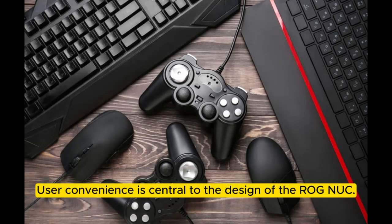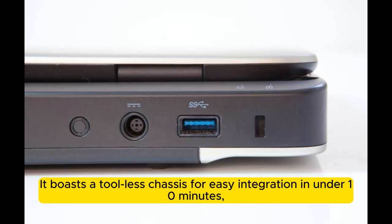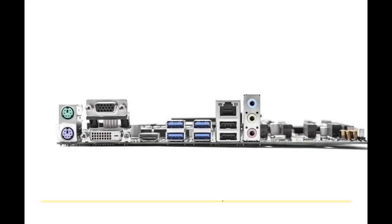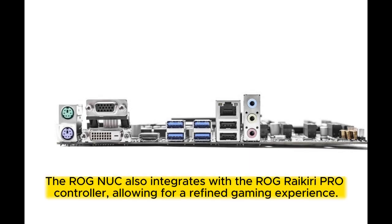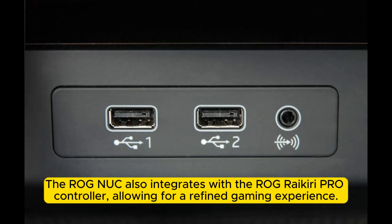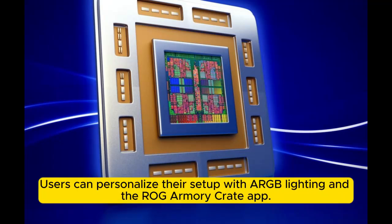User convenience is central to the design of the ROG NUC. It boasts a tool-less chassis for easy integration in under 10 minutes, all within a sleek 270x180x50mm form factor. The ROG NUC also integrates with the ROG Armoury Pro controller, allowing for a refined gaming experience. Users can personalize their setup with ARGB lighting and the ROG Armoury Crate app.